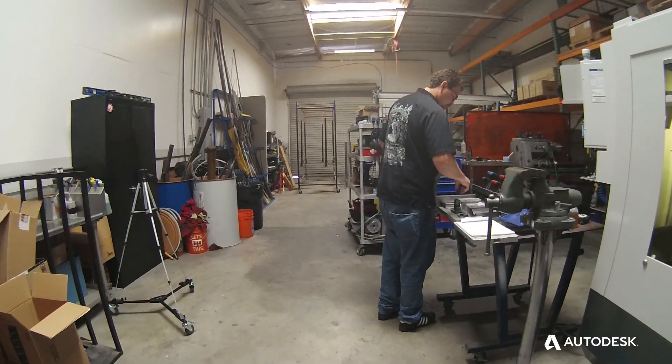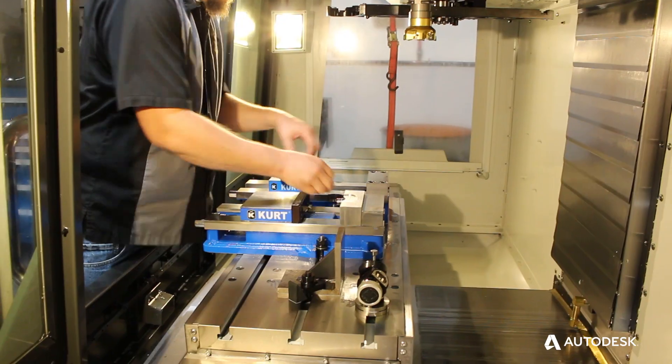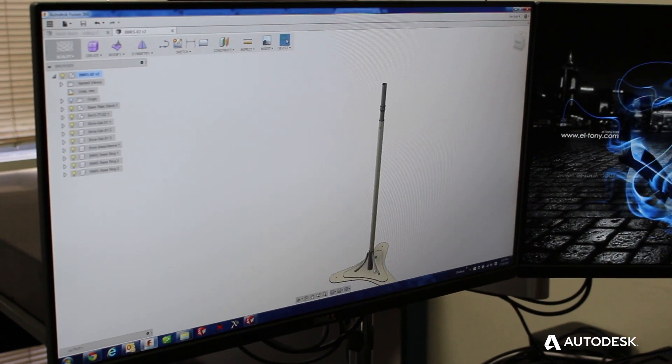We use Fusion 360 to design, market, and fabricate. From a design standpoint, Fusion 360 allows us to quickly conceptualize an idea, collaborate with our customer, and bring the idea to market.